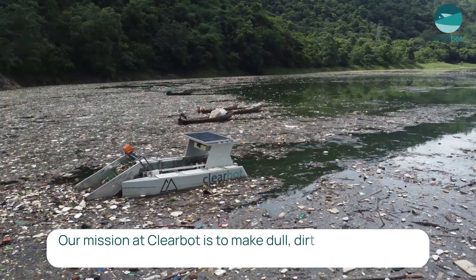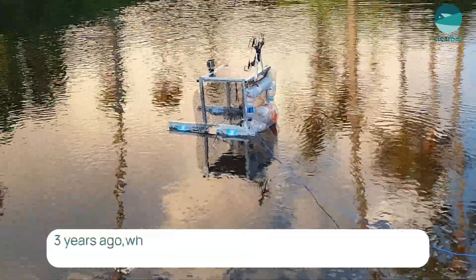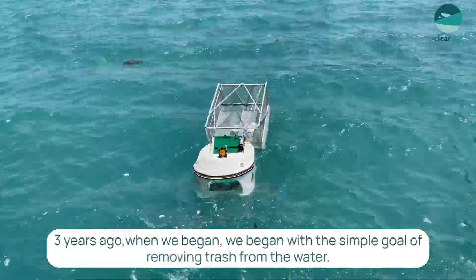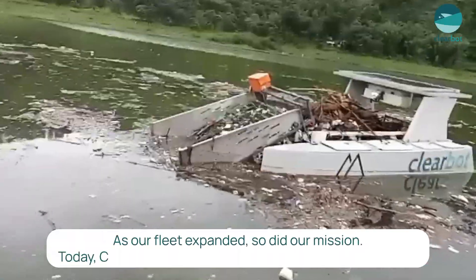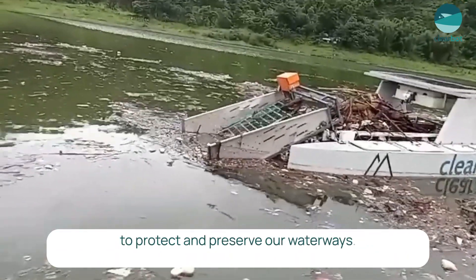Our mission at ClearBot is to make dull, dirty and dangerous work safer and more sustainable. Three years ago, when we began, we began with the simple goal of removing trash from the water. As our fleet expanded, so did our mission. Today, ClearBot is committed to using advanced technology to protect and preserve our waterways.